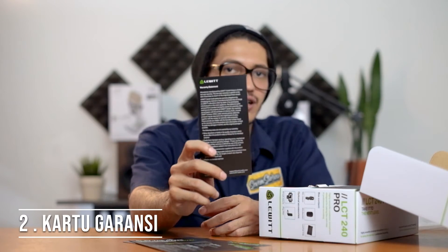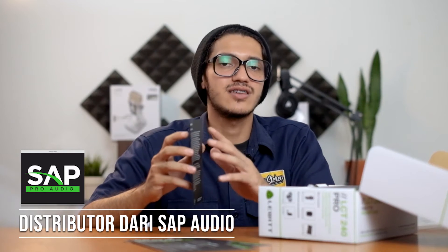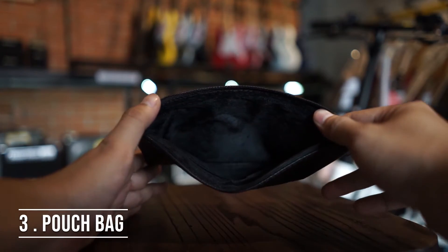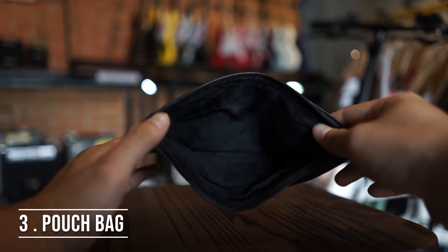Udah ada kartu garansi dari Lewitt-nya langsung. Tapi kalau kalian beli di store kita, klaimnya langsung ke store kita aja. Ini distributornya dari SAP Audio. Dapet juga pouch bag ada tulisan Lewitt dan lambangnya. Materialnya kulit, dalamnya biru seperti dalam gig bag gitar, pastinya gak akan ngerusak microphone kalian. Ada juga windscreen — kalau kalian belum punya pop filter, ini bisa jadi penggantinya untuk ngurangin suara nafas, jadi makin clean suaranya.